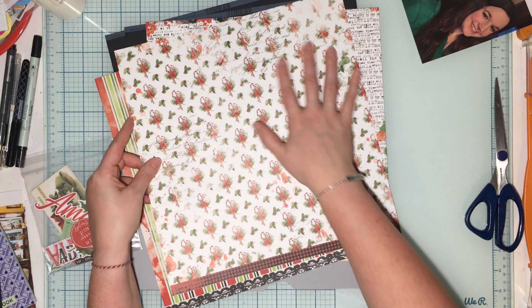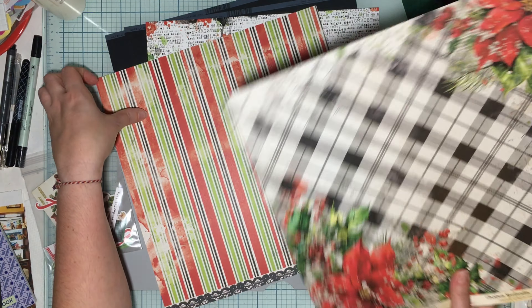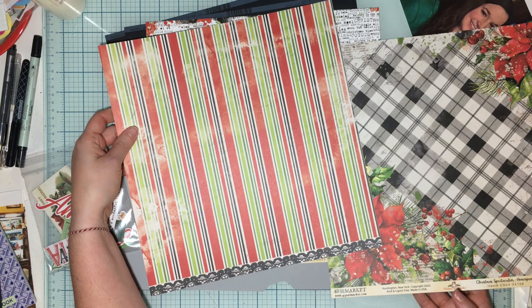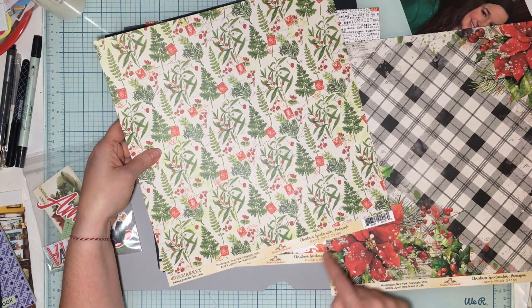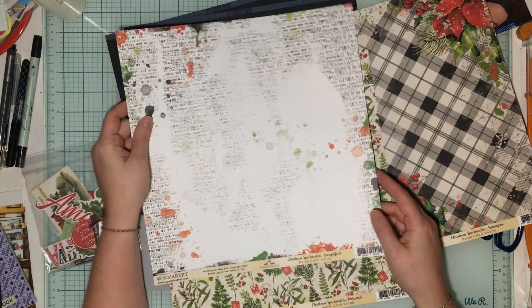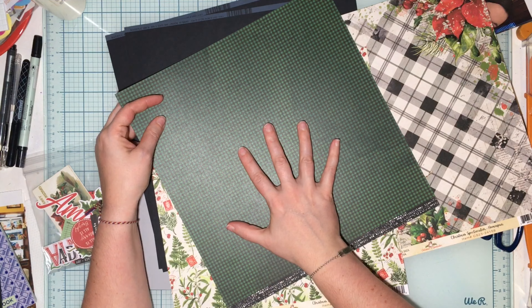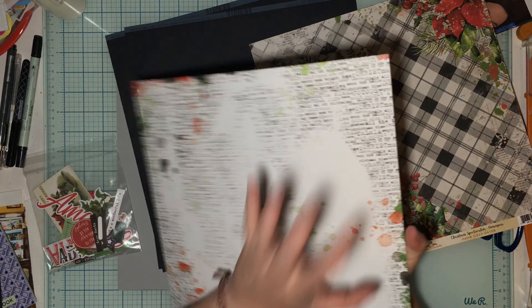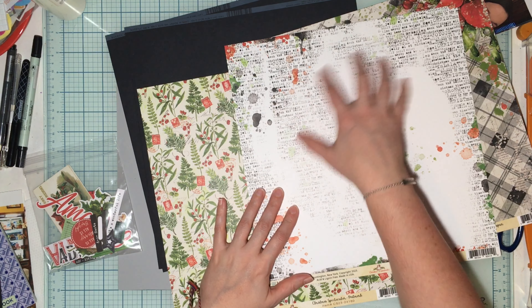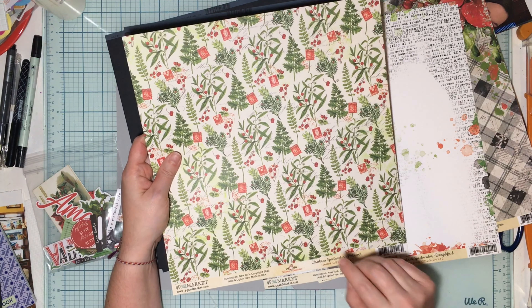The B-side of Homespun has some holly and candy canes. Then this one is called Exemplified — I love the ink and this gorgeous green. I want to use both sides and I think I have an idea. We're going to be playing with the sketch today with this, so I think I have an idea how I can tackle it and get both sides.